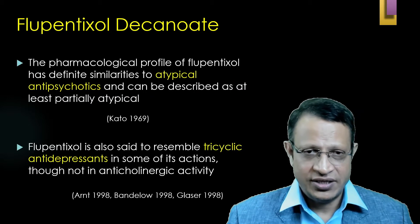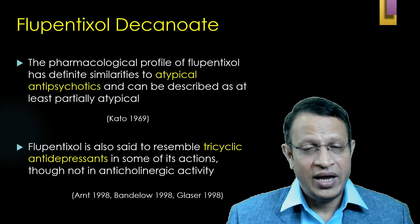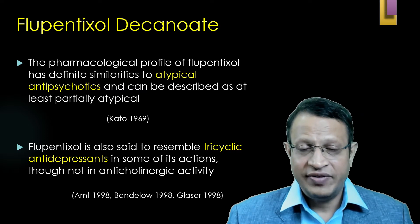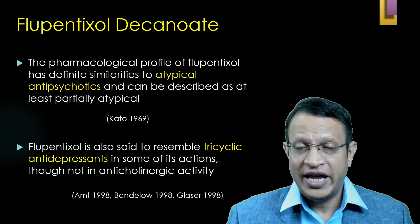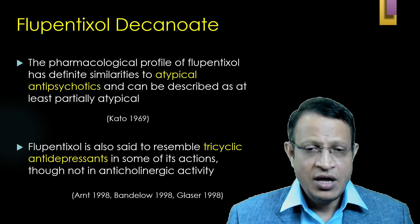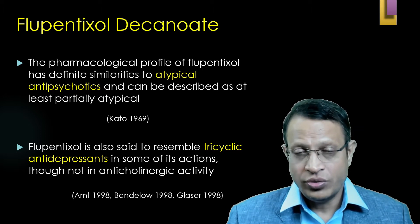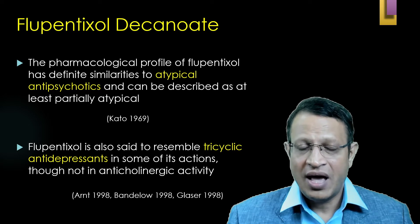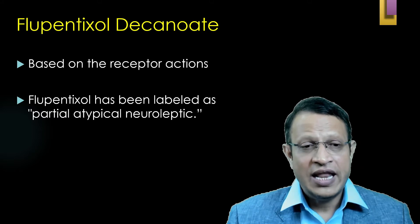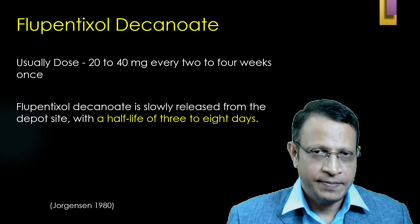Due to its receptor profile, flupentixol is also used as an antidepressant and anxiolytic agent. It is considered to be an atypical antipsychotic — although produced in the 1970s, it was considered atypical because it was also an antidepressant and anxiolytic. Flupentixol resembles tricyclic antidepressants, and hence nowadays it is also used in tablet form especially in anxiety disorders. Based on receptor action, flupentixol has been labeled as a partial atypical neuroleptic.